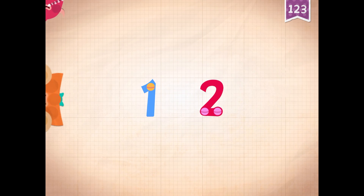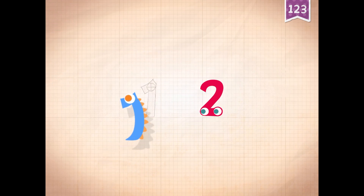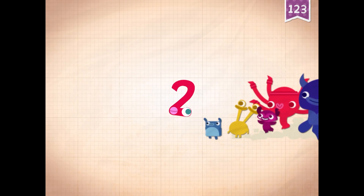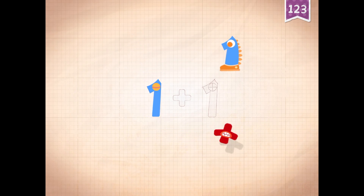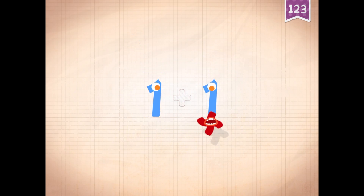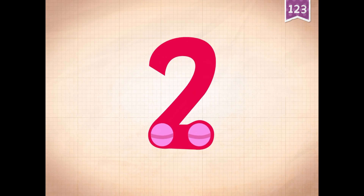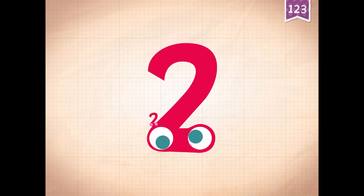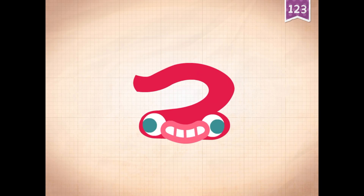One, two! One, two, one, one, one. Two! One, one, one, one, one, one, one, one, two. One plus two equals two.